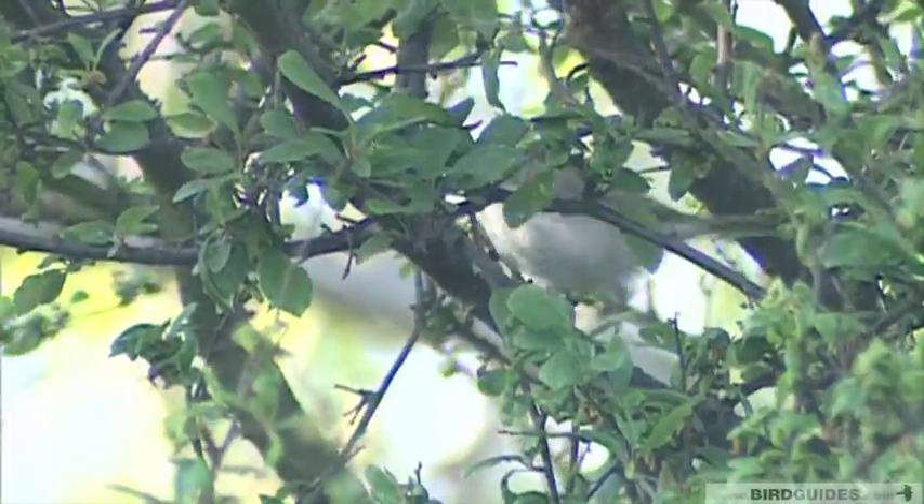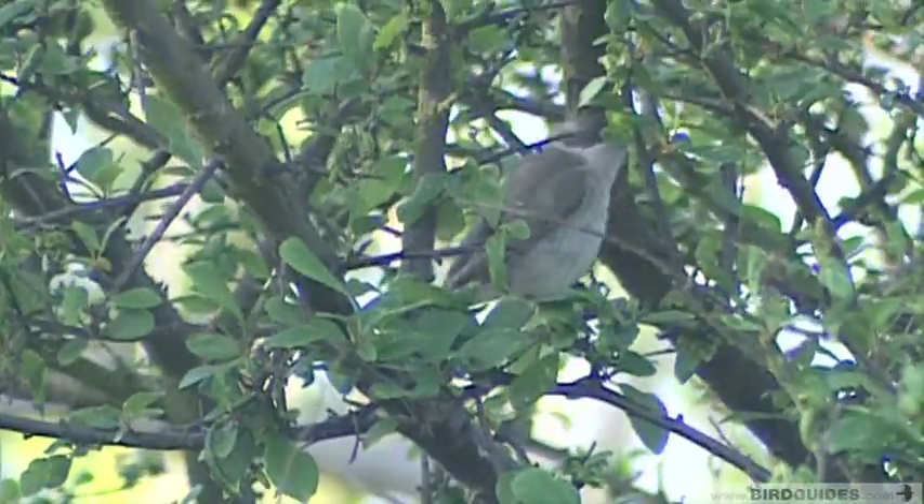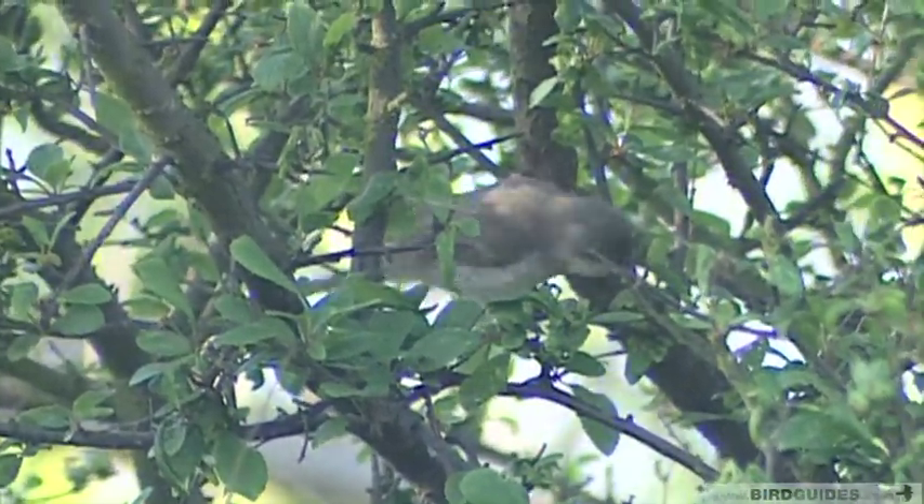Lesser White-throats have a more restricted distribution in the UK, and rarely make it into Ireland or Northern Scotland. They're much more skulking birds, and rarely allow close approach or good views.